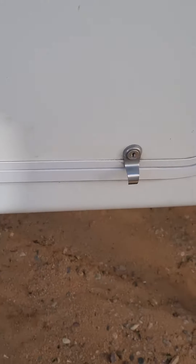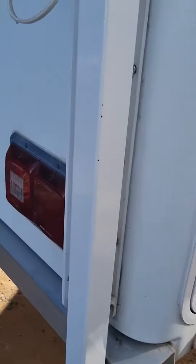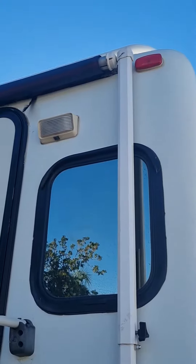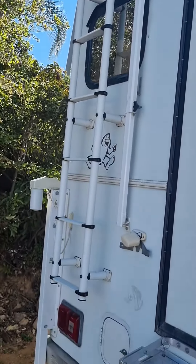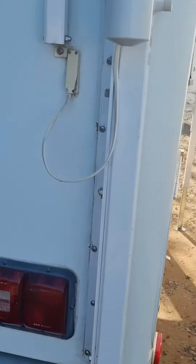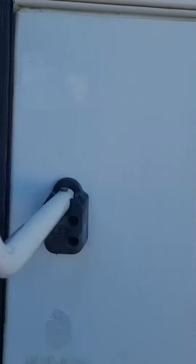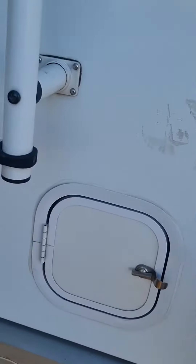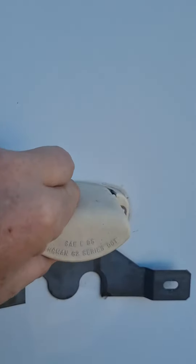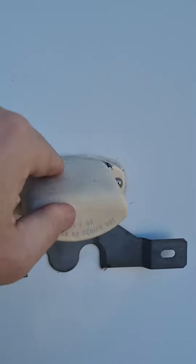There's an Onan generator built in, and the ladder is good. There is one part that's broken — I need to order it from Bigfoot; it's very specific to the propane tanks.